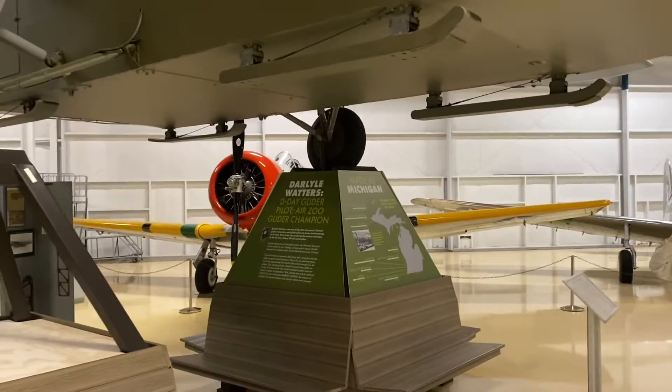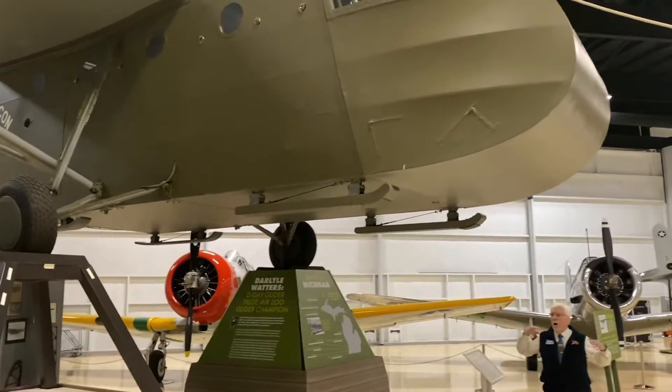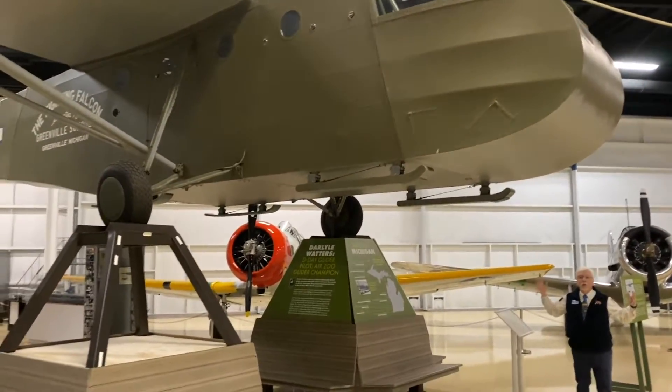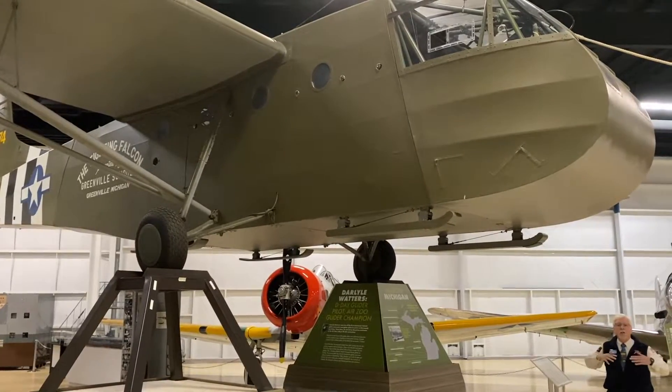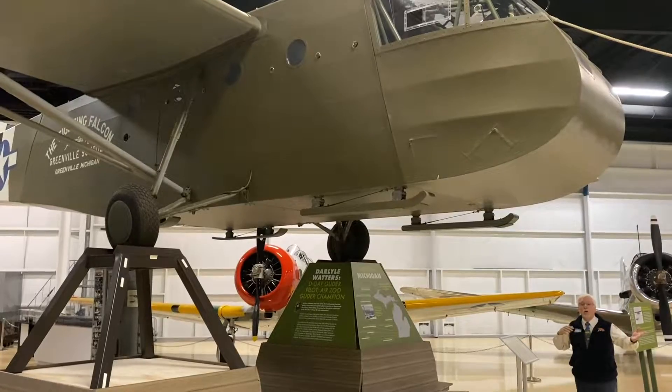Many parts were also made at the Shakespeare Company here in Kalamazoo. So during World War II, we used a lot of our existing industries to manufacture items for weapons of war to win World War II.